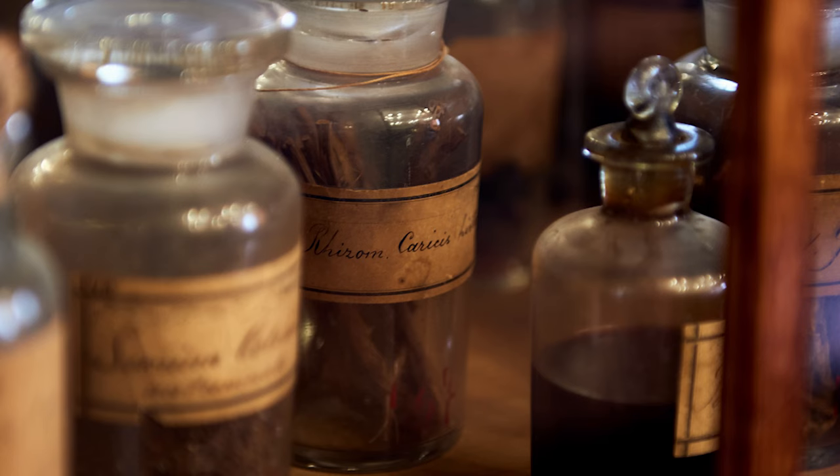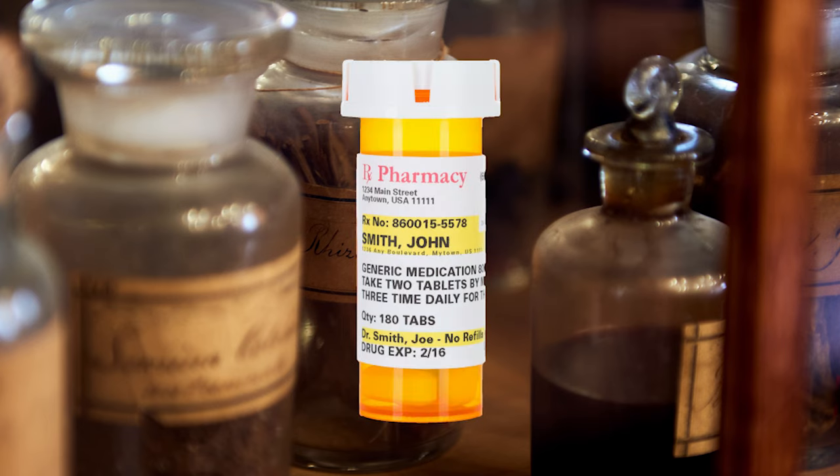Eventually, these ornate ceramic drug jars were replaced with glass, which were replaced with the popular plastic orange bottles we use today. Not quite as pretty.